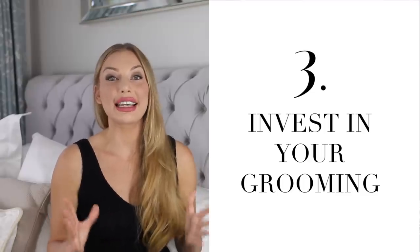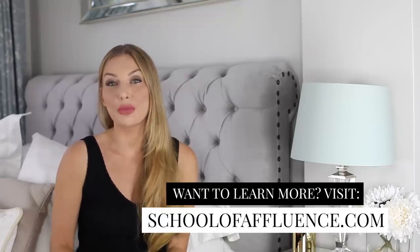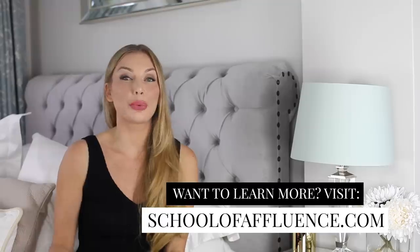Number three: invest in your grooming. Jumping aside from fashion, your grooming is actually more important than your clothes. I personally always invest more time and effort in the way I put my makeup, do my nails, my hair, and everything grooming and being polished is all about. Beauty does cost money — it's the department that costs us women a lot — but it's actually the most important department to invest in, especially if you are on a budget.